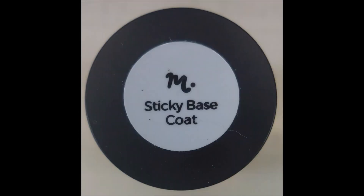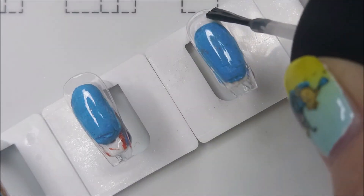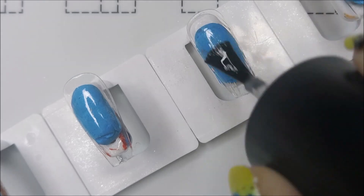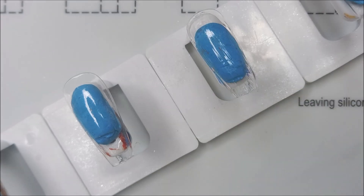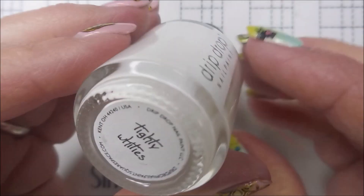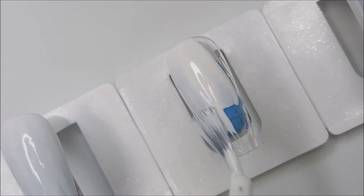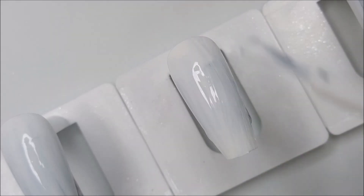We're going to start off with some Mantiology Sticky Base Coat on some nail tips. We're going to get these decorated and then I'm going to put them on my nails at the end of the video so you can see. I'll be using Drip Drop Nail Paint and this is Tidy Whiteys. We're just going to go over these nails real quick with a coat of that because to do Jen's hair color I'm going to be doing a gradient and I want it to pop.